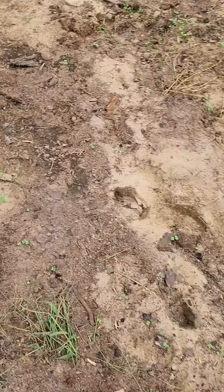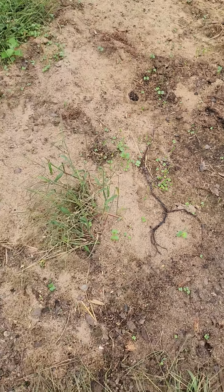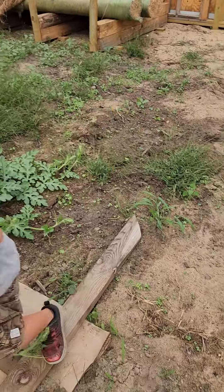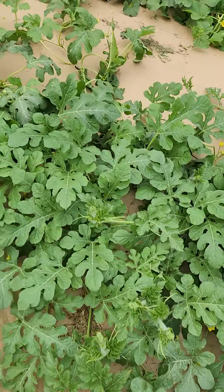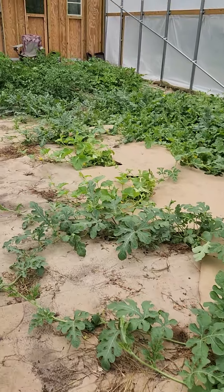The cover crop mix is up and looks really good — you can see a whole bunch. The oats sprouted now too, so we've got the radish, the oats, the pea, and the clover. Look at these leaves in here — they're just giant!